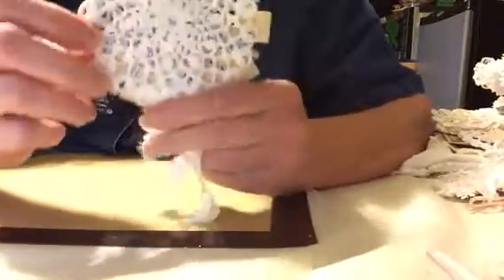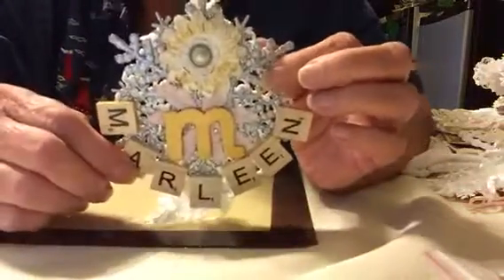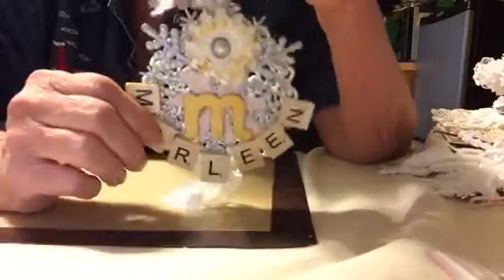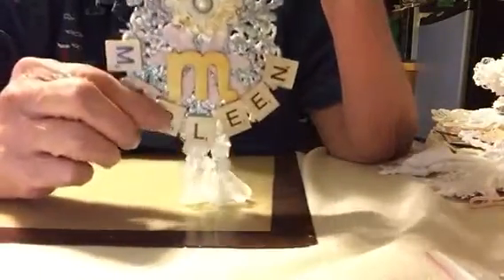Let's see if that one can come down. There we go. Oh, Belinda, that is so cool. I'm going to have to hang this up and keep it out. I'm not going to put it away. I like that. Thank you so much, Belinda.